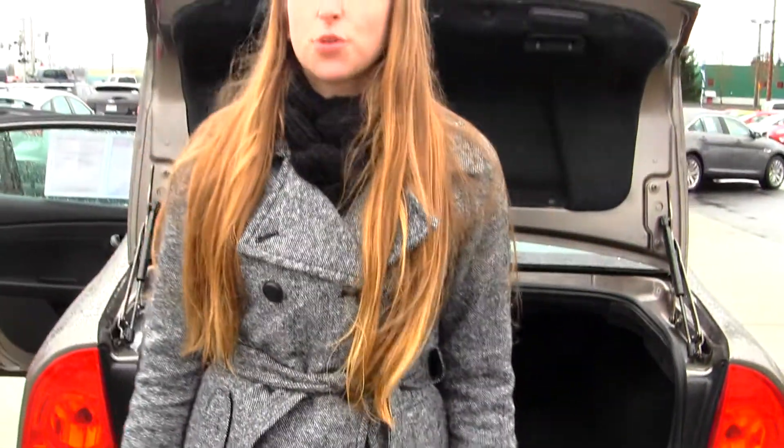All of our inventory here goes through an extensive service and safety inspection, and are beautifully detailed so you can purchase with confidence. Give us a call today to set up a test drive with one of our professional sales representatives at 360-659-4000. Thanks for clicking on our virtual tour.